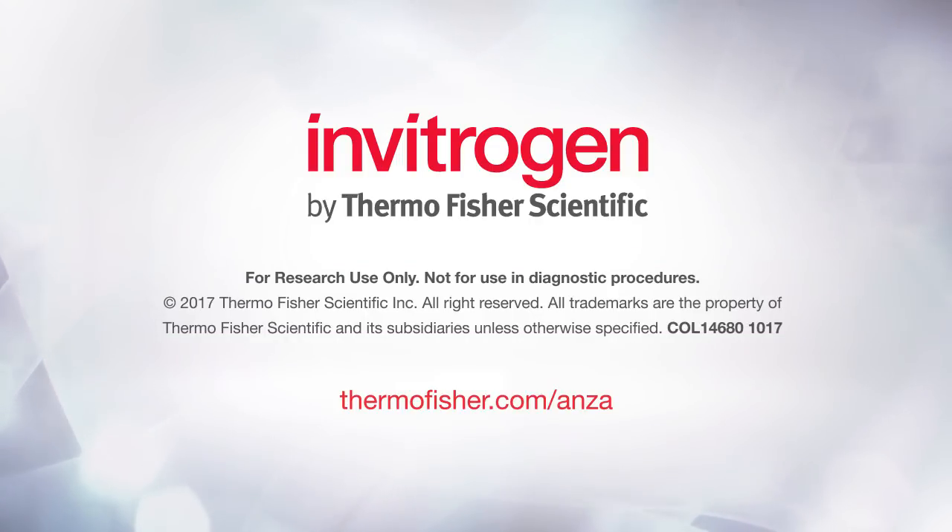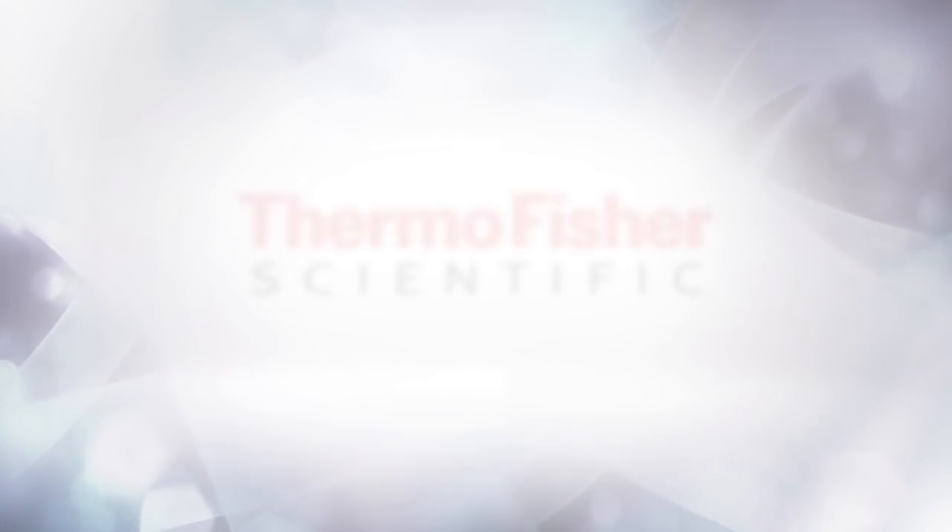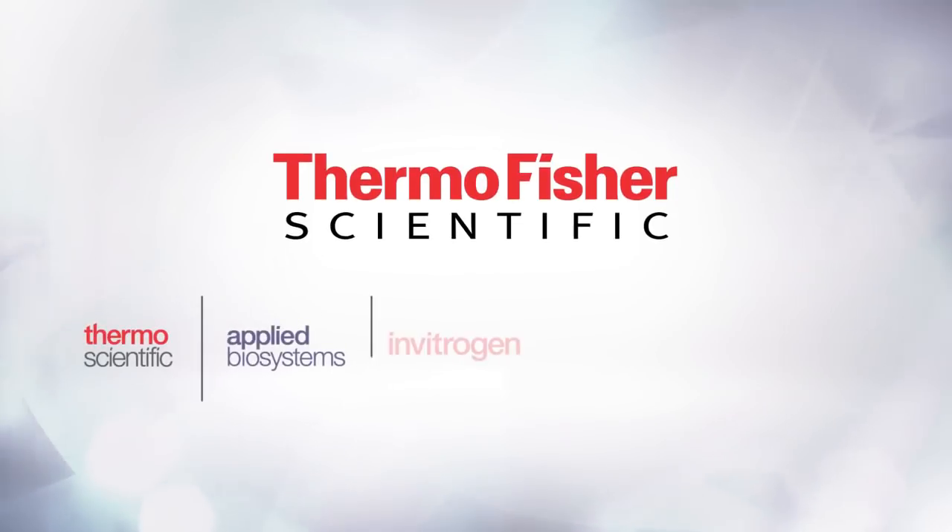For more information about how Anza Restriction enzymes can facilitate success in your molecular biology research, please visit thermofisher.com/Anza.